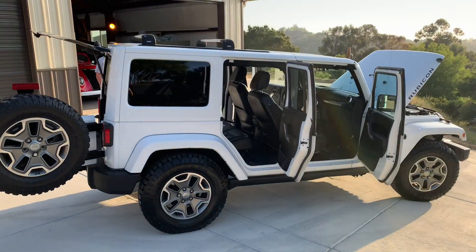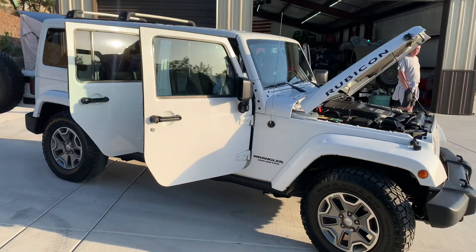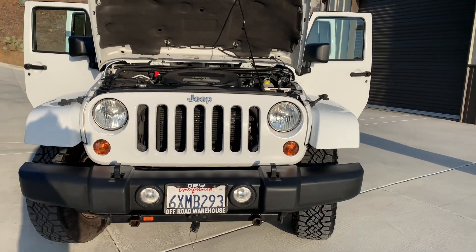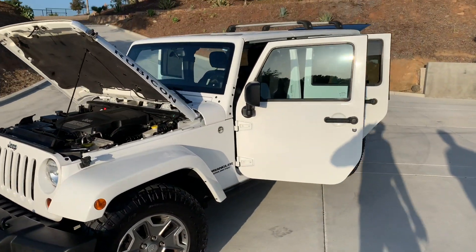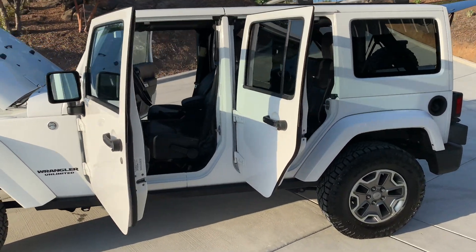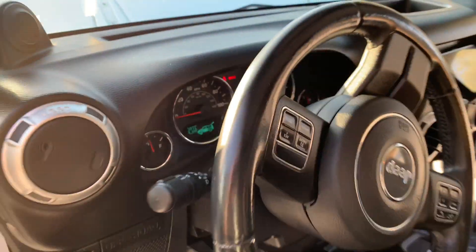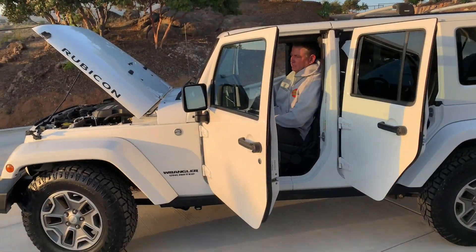I just wanted to share this with you guys. This is a beautiful 2013 Jeep Wrangler Unlimited — all the bells and whistles. If you are looking for a clean Jeep, this is the one. It has around 75,000 miles on it, which is nothing for these Jeeps. Ron, I appreciate you bringing it by. It is up for sale — 75,000 miles, a beautiful Jeep. No warning lights, nothing. I'll do a little startup video next, but this thing is wonderful.